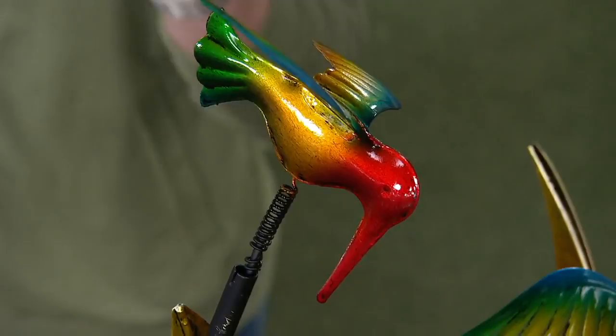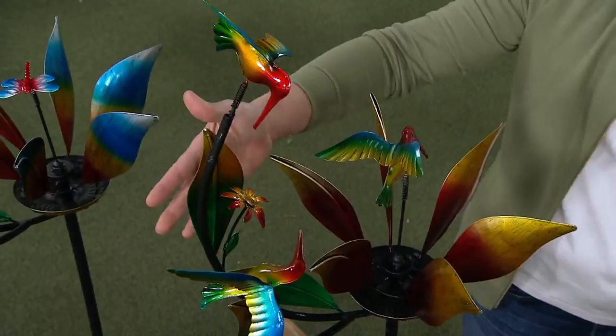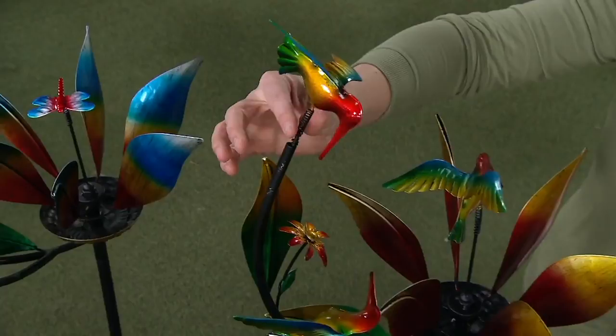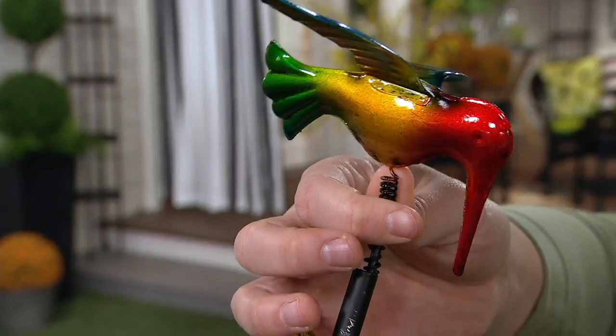You're looking at the hummingbird. I know our customer loves the hummingbird — you can see that full rainbow of color, red, yellow, green, blue, that vibrant vibrant wingspan. Look at all the color here. If you want the hummingbird, M65324 is your item number. Today we have it at a sale price, but the sale price goes up at the end of the day. The hummingbird is the most popular — if you want it, don't wait.